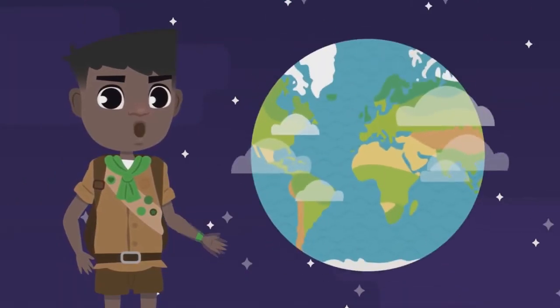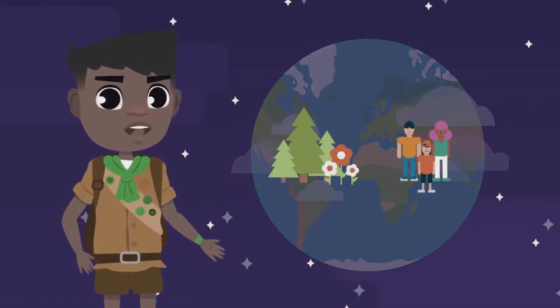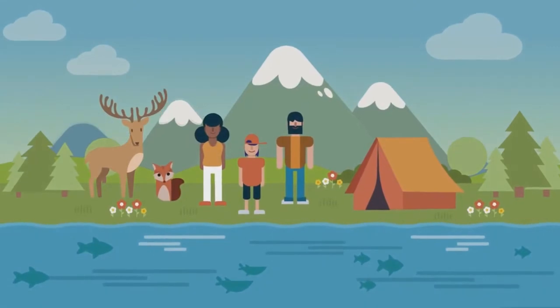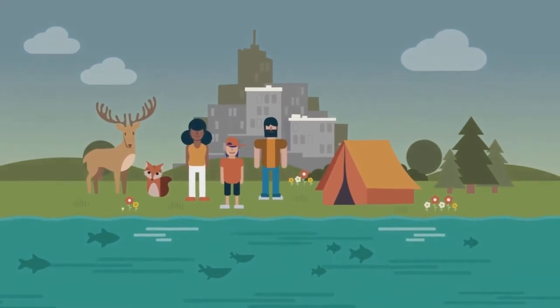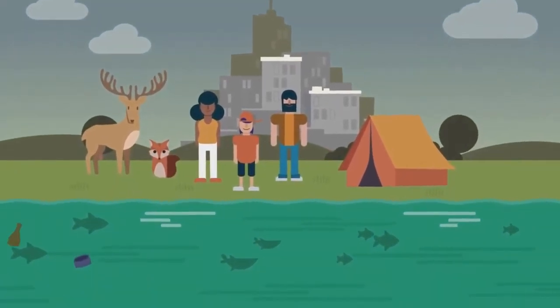As you may already know, human beings and the environment are closely linked together. Every time people harm nature, they cause environmental problems. These problems involve damaging changes in the environment, many of which will be irreversible and will affect the health of all human beings.